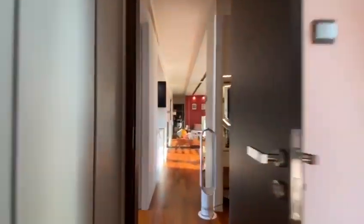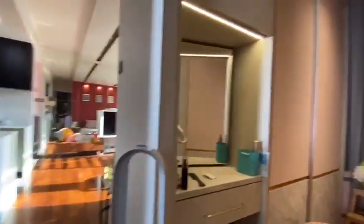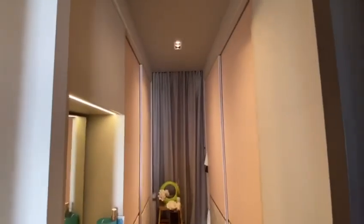As we move back to the living hall and on my right is a walk-in wardrobe fitted with a vanity dressing table.